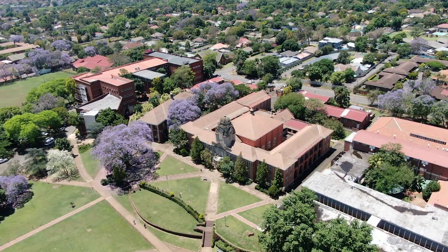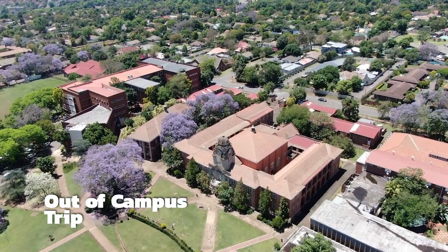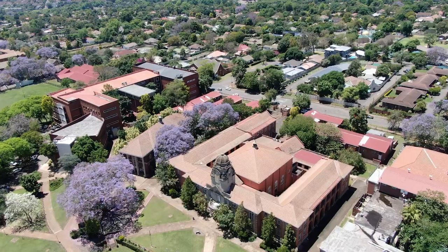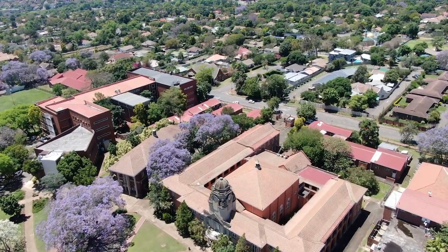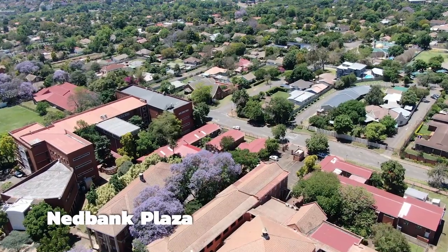Whilst the university offers a host of facilities, if you want to go for an off-campus trip, there are ranking taxis that can take you where you need to go. The taxi rank is located in the Nedbank Plaza, just outside campus, so keep change on hand for taxi fare.